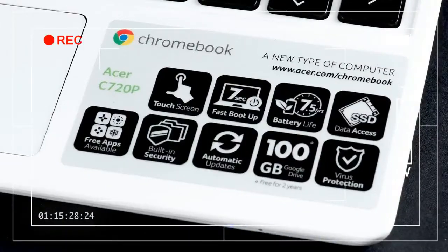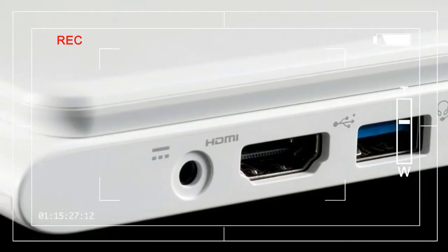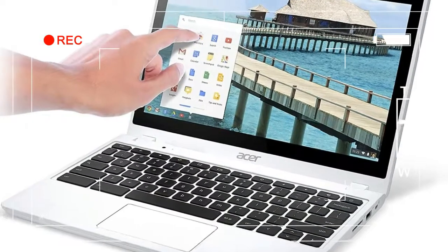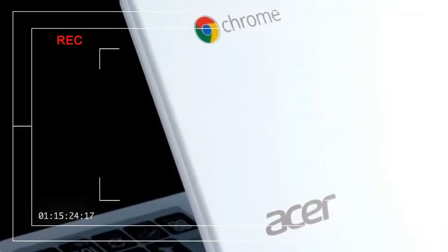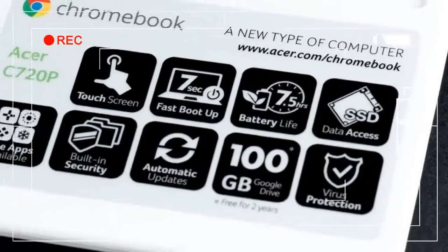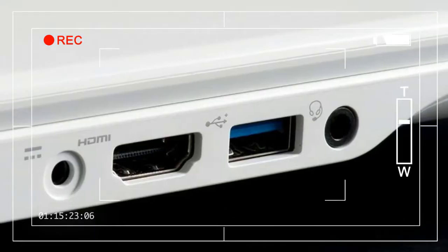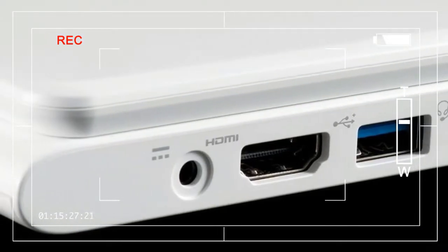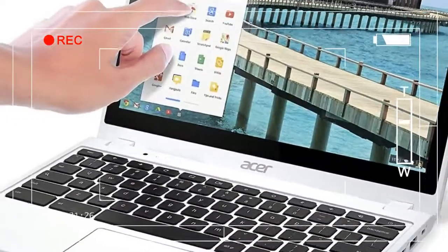Over time, Acer's quality has improved without inflating the price. Our review unit, the C720P2600, includes a touch screen, a Haswell-based Intel Celeron processor, 2GB of RAM, and a 32GB SSD — all for $299. That's $100 more than Acer's own entry-level model, the C720, but barely more than HP's Chromebook 11, and is roughly on par with the recently discontinued Samsung Series 5 Chromebook. On the whole, the C720P2600 still looks like a good value on paper.